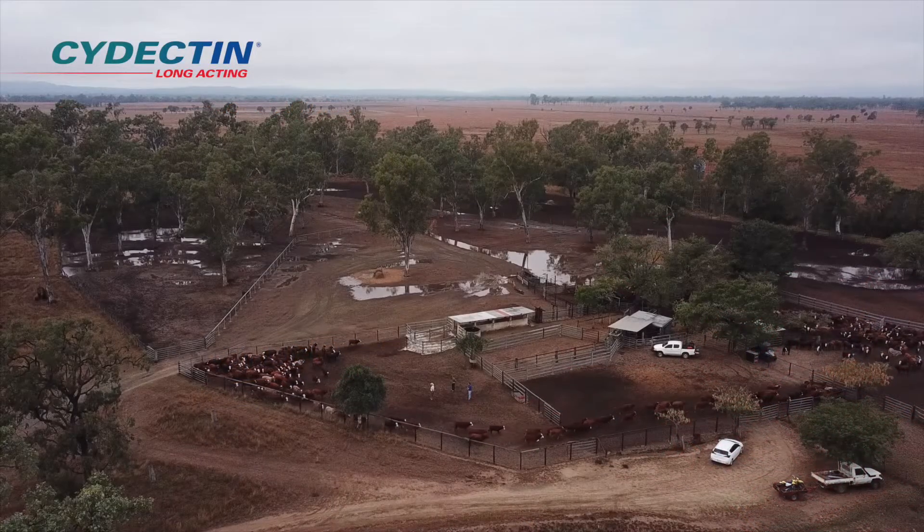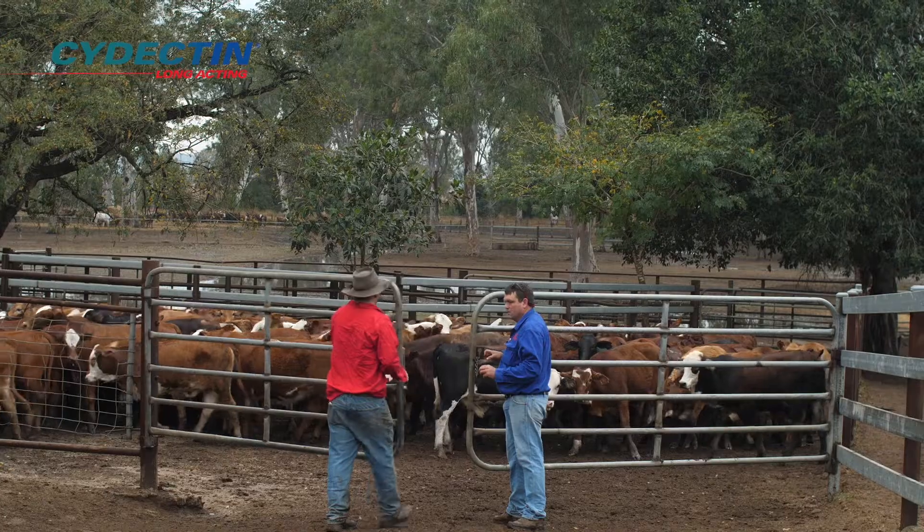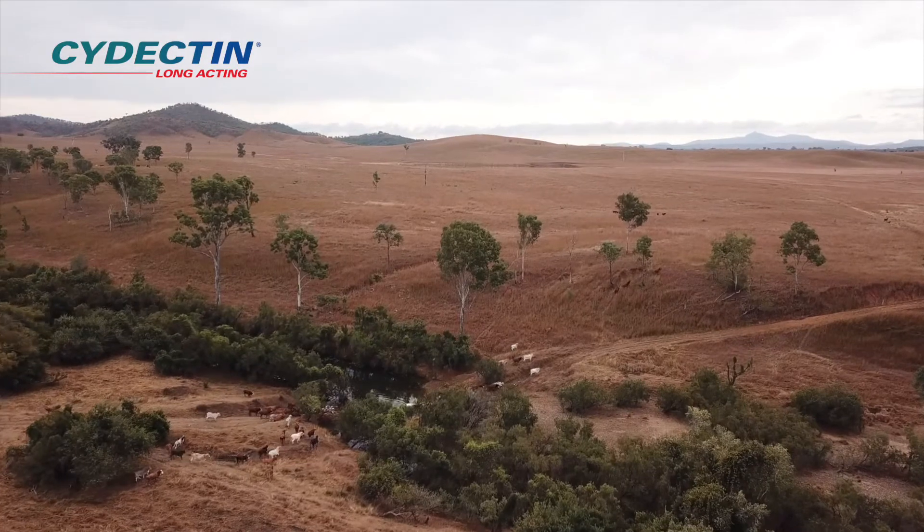My name's Will Wilson. I'm a fourth generation cattle producer on Colliby Station and our business is based on beef production. We do some backgrounding and sell some feeders. We're predominantly on the coast and in the first lot of ranges to the west of Gladstone. We run about 15,000 head.